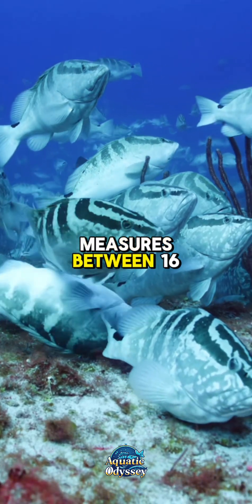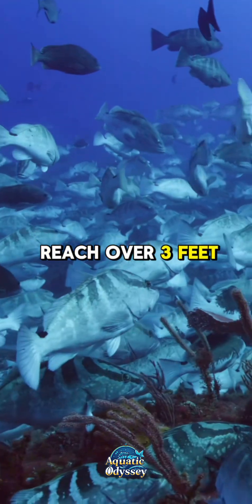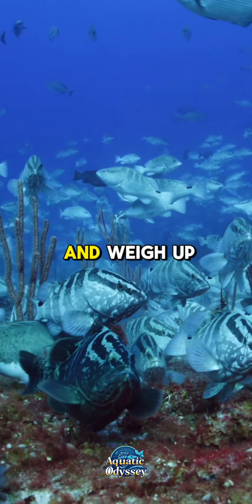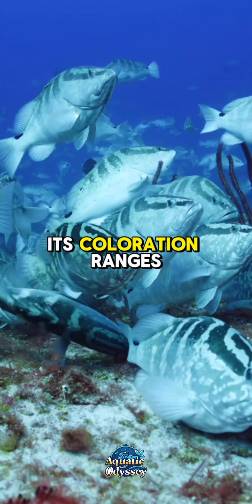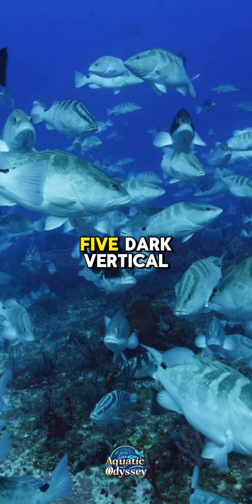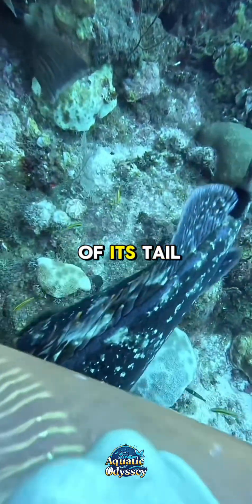This species typically measures between 16 and 24 inches, though large individuals can reach over 3 feet (90 centimeters) in length and weigh up to 55 pounds (25 kilograms). Its coloration ranges from a light tan to a deep brown, with five dark vertical bars across the body and a prominent black saddle at the base of its tail.